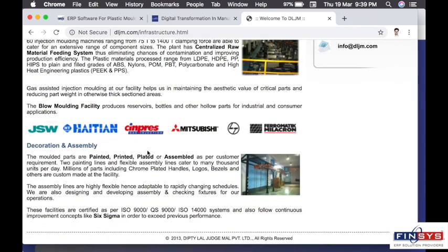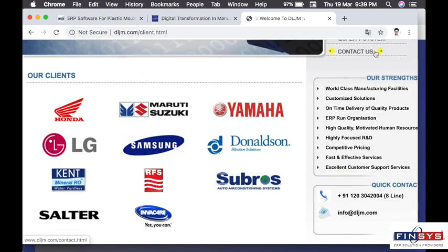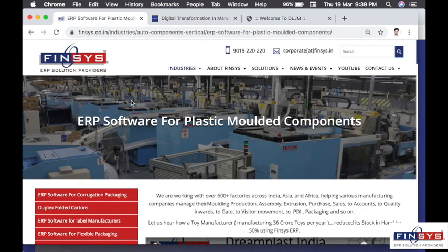DLJM is proud to run on Finsys ERP software. DLJM is one of the few companies to be associated with Honda, Maruti Suzuki, Yamaha, LG, Samsung, Salter, Ant-Kent and so many more. As technology partners of DLJM, Finsys has made its mark, making life better for plastic molding companies across India, Middle East and Africa.